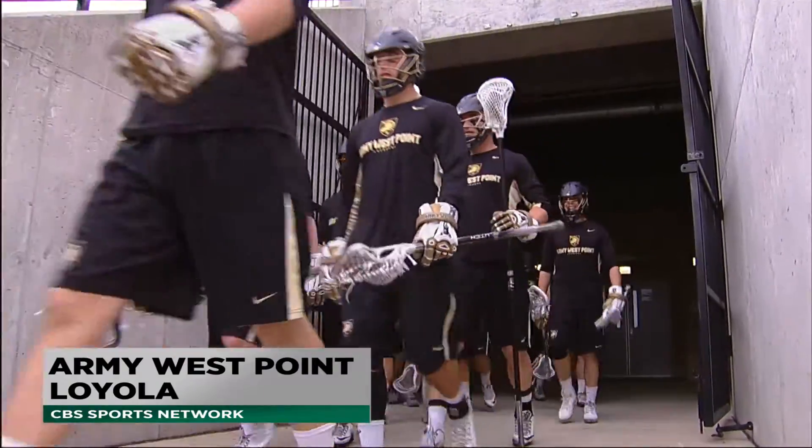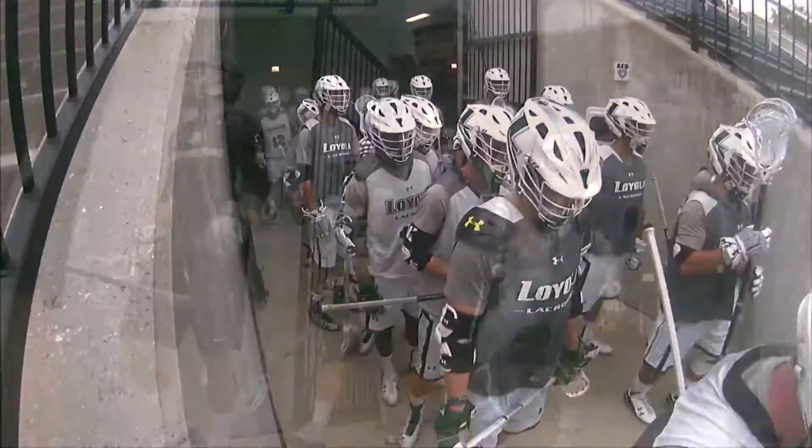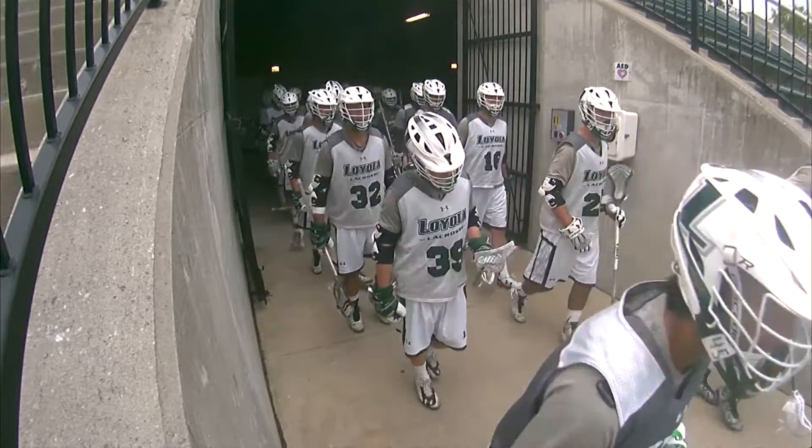With the Patriot League Tournament just one week away, Army West Point and Loyola take the field tonight in Baltimore for a game with huge implications.